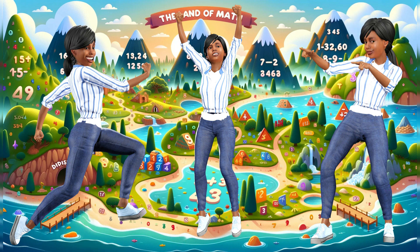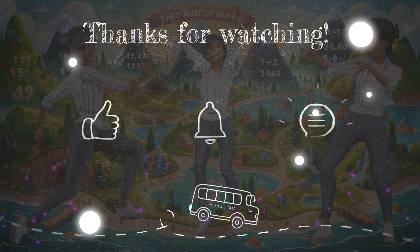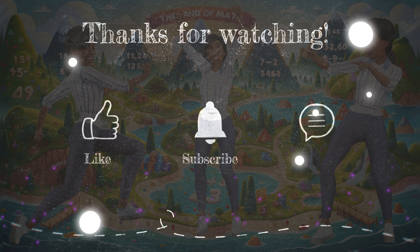If you had fun adding, subtracting, multiplying, and dividing with me, give this video a big thumbs up. Don't forget to hit that subscribe button and join me for more adventures. See you next time, math adventurers!